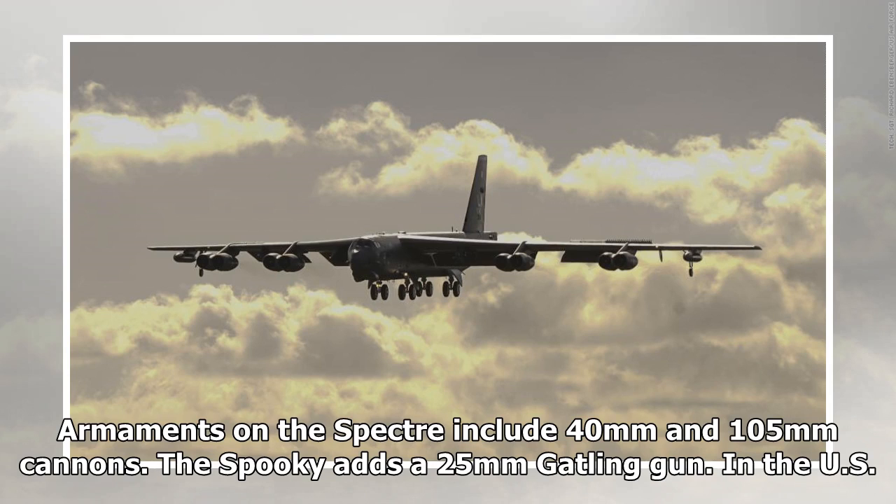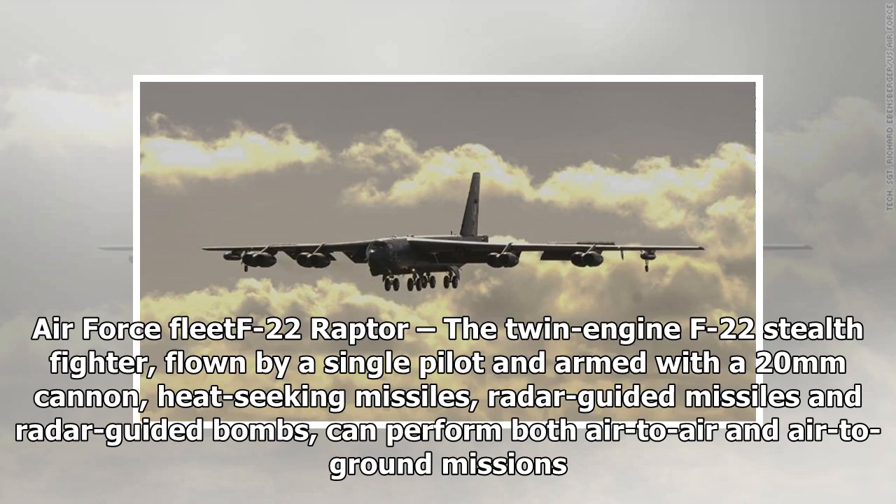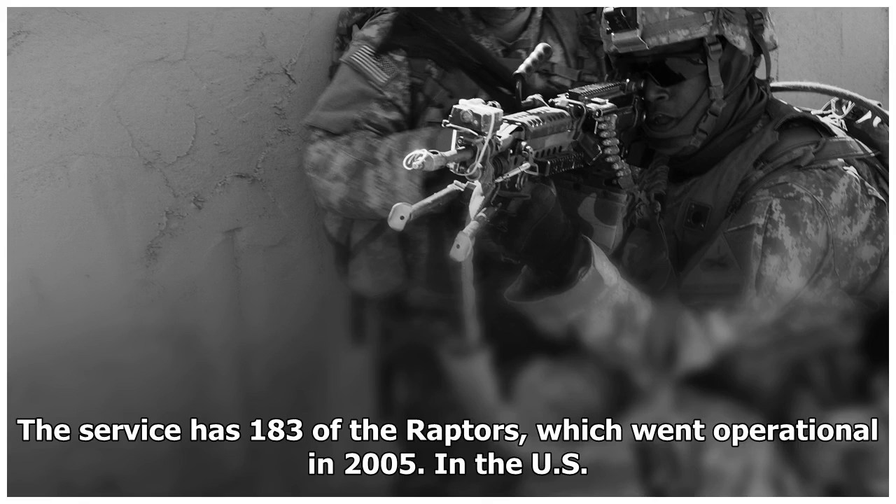The US Air Force F-22 Raptor is a twin-engine stealth fighter flown by a single pilot. Armed with a 20mm cannon, heat-seeking missiles, radar-guided missiles, and radar-guided bombs, it can perform both air-to-air and air-to-ground missions. The service has 183 Raptors, which went operational in 2005.